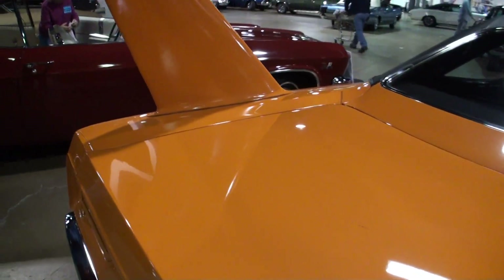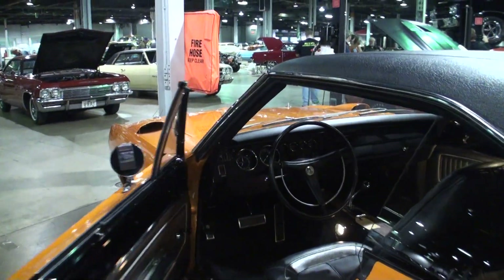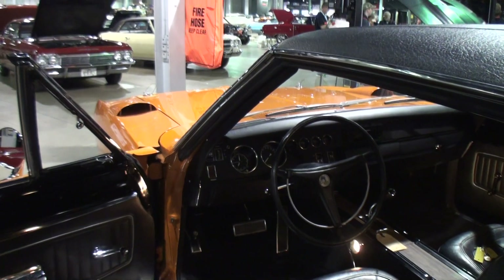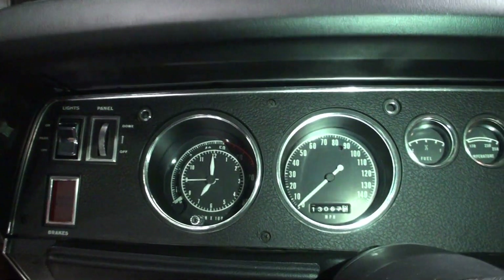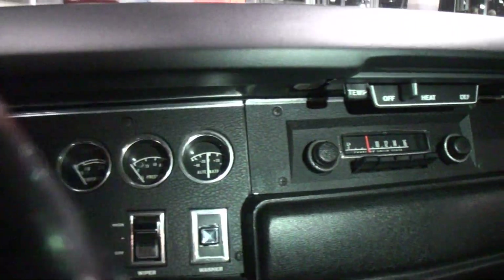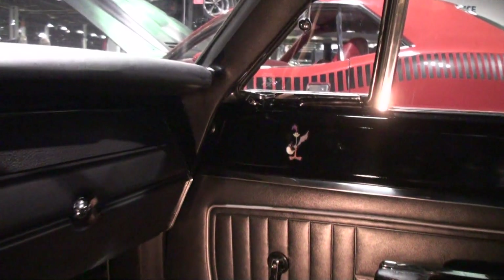Let's open up the door and take a look at the interior. This car came with automatic buckets and console. You can get a bench seat, you can get a four-speed, you can get automatic on the column. I want to get all those gauges. Everything's all original — carpet, headliner, absolutely everything.